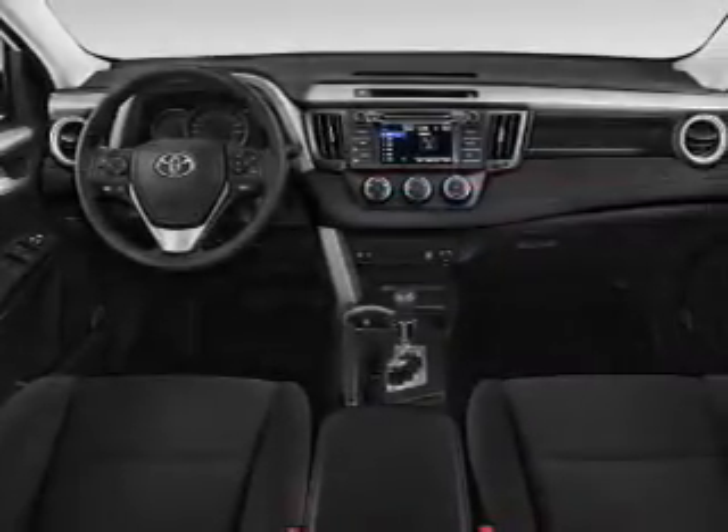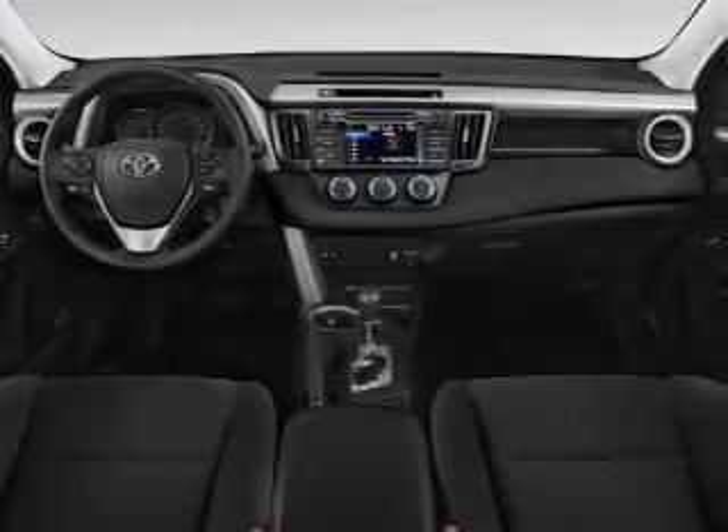Brake assist, traction control, stability control, front ventilated disc brakes, and daytime running lights.